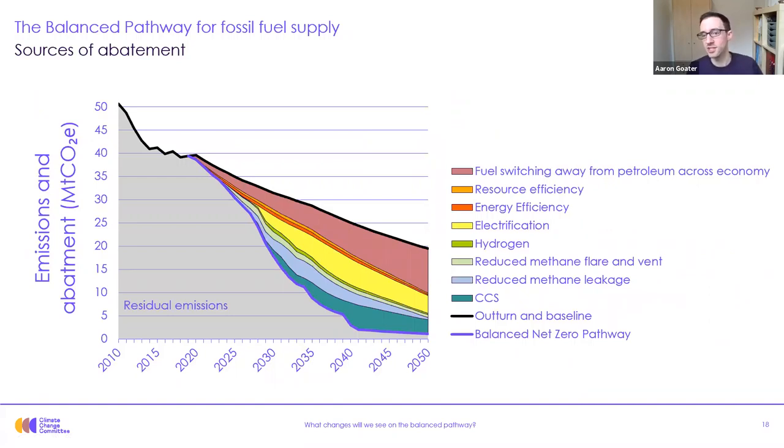That covers manufacturing and construction in some detail. Now I want to move on to fossil fuel supply. Emissions from fossil fuel supply include those directly from oil refining, oil and gas production, oil and gas processing terminals, as well as leaks of methane from the gas transmission and distribution networks. Emissions in this sector are expected to see a substantial drop even without climate policy, as a result of declining North Sea oil and gas reserves — that's why the baseline without any climate action already shows a decline. Our balanced pathway requires fossil fuel supply emissions to be reduced by 75% by 2035 from 2018 levels.